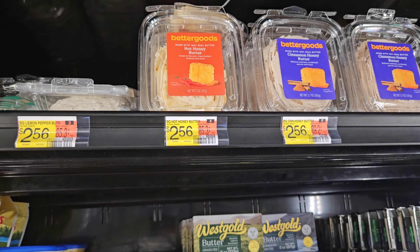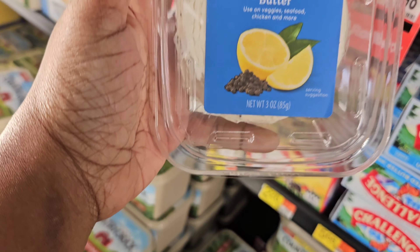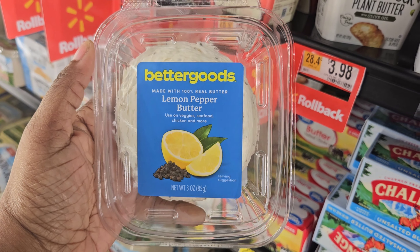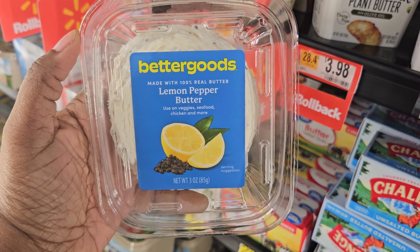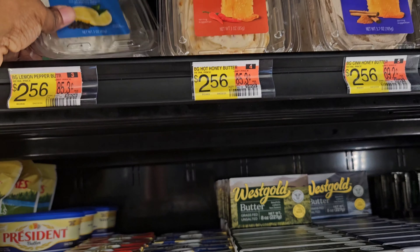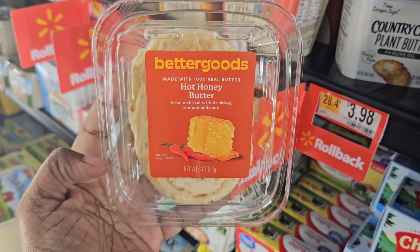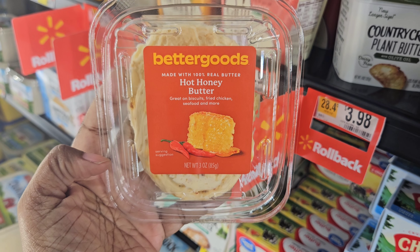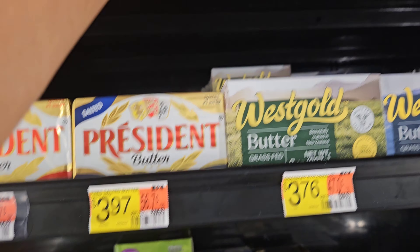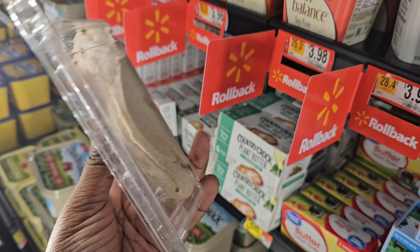By Better Goods for $2.56, this is some butter right here. They have lemon pepper butter — I've never even heard of lemon pepper butter. It says you can use this on veggies, seafood, chicken and more. They also have the honey butter — you can use this on your biscuits, chicken, all that good stuff. They also have the cinnamon honey butter; this one has 60 calories and it's $2.56.